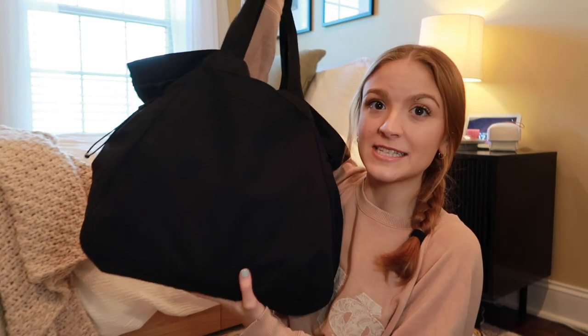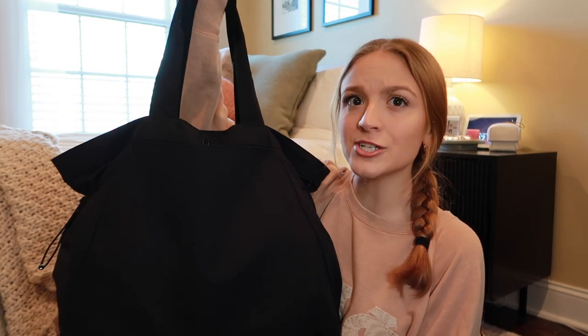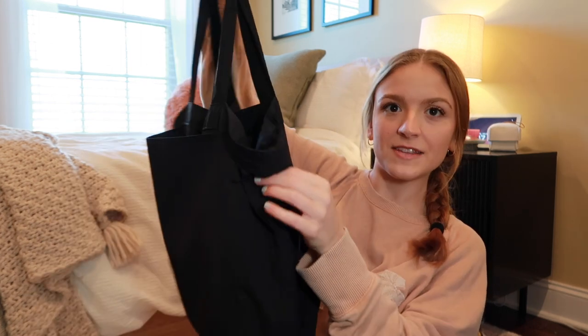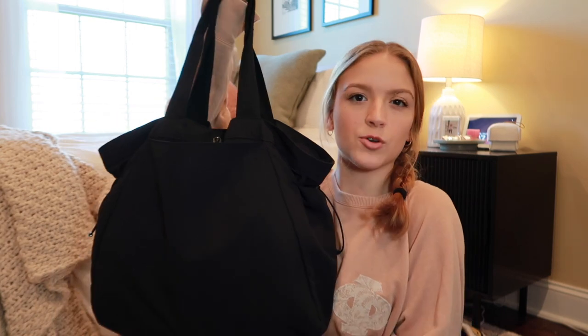First off, this is the bag that I use. This is the Lululemon 18-liter tote bag — I'm pretty sure — and it's got these little cinches on the side which I currently have cinched in because I like the way it looks. I really like this bag. It's at a good price point, really good quality, and since it's a nylon material on the outside it's super easy to wipe off and sanitize at the end of the day, which is really important, or just to keep the bag looking nice.